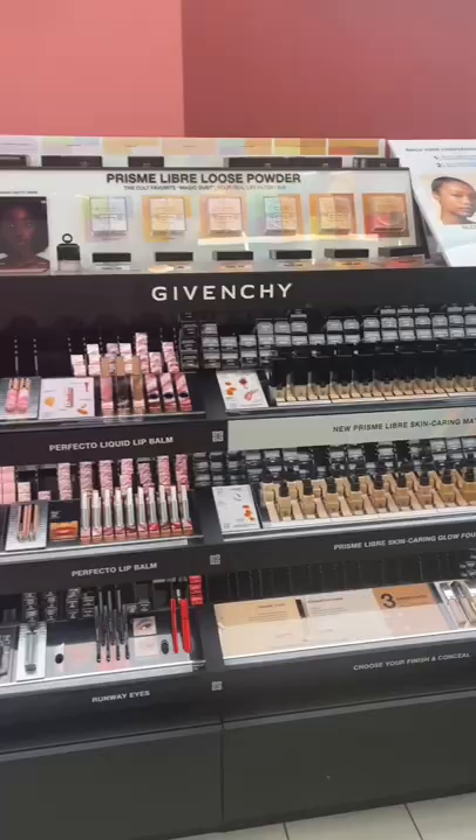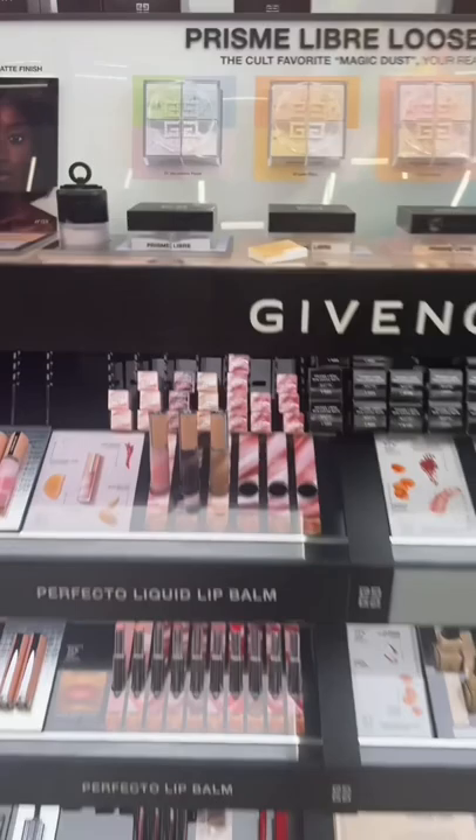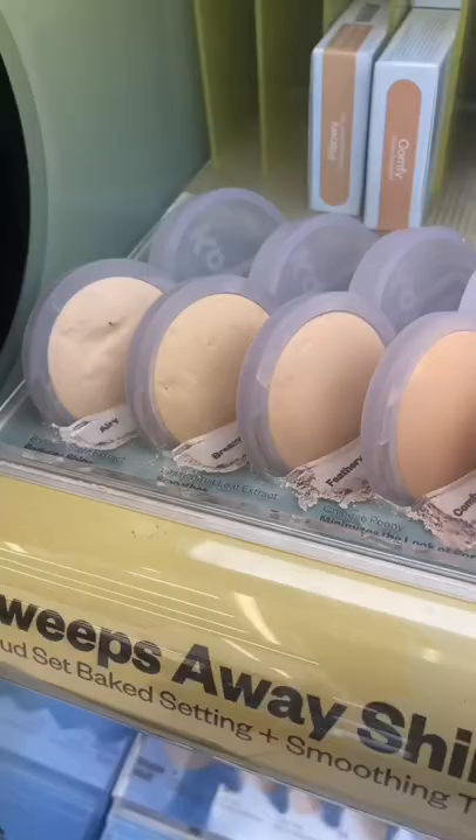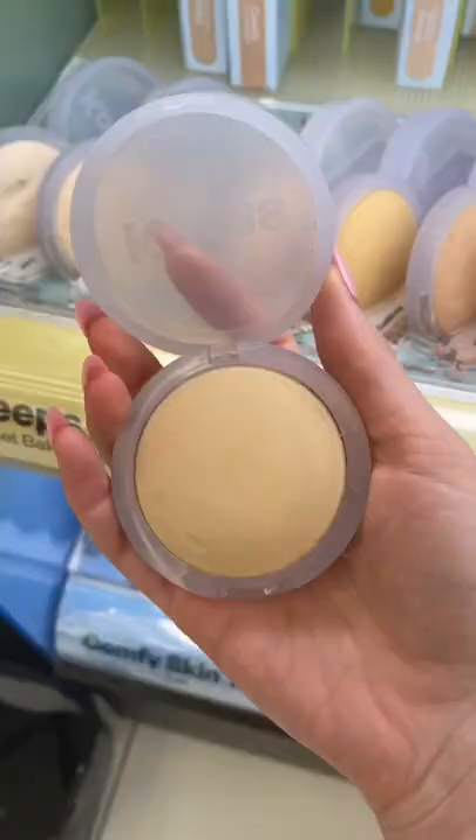I know everyone's gonna come for me for saying this, but I found the Givenchy powders made me look so dry — even though the color correction is really cool. I would opt for Hourglass powders instead; they have such a buttery smooth finish. Or the Cosas setting powder if you're on a budget, which is also so pore-blurring.